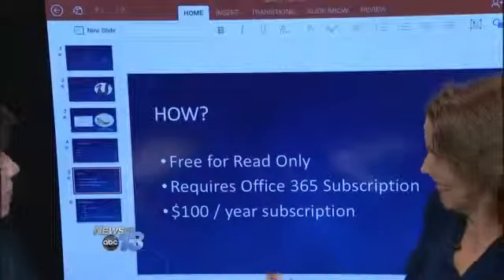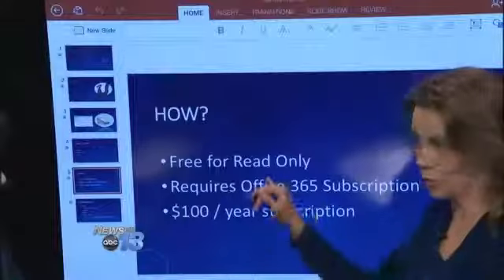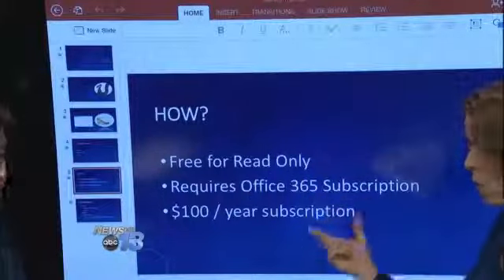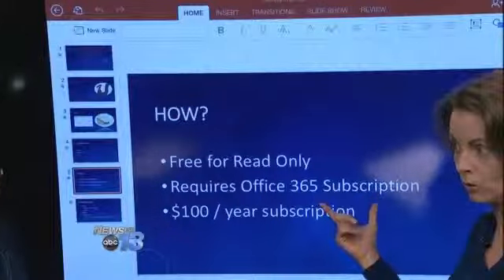So what does it cost? Here's the zinger — the big question. If you want to just read your Word, Excel, and PowerPoint docs without doing edits, it's actually free. You can download it from the App Store. However, if you want to be able to edit and do all the things I just showed you in any of those programs, it is part of the Office 365 subscription model.